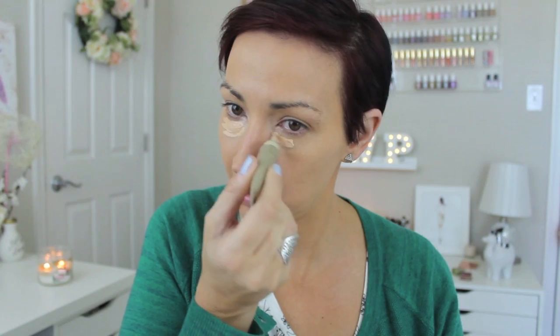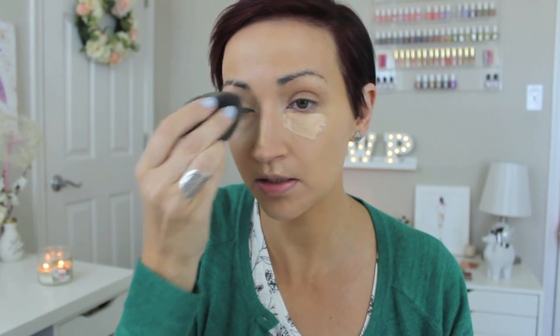This is so stressful. I know I should just put it on my hand but I like living on the edge. To set it, I'm going to use my Bye Bye Pores from IT Cosmetics and I'm going to use the Morphe E53 brush. I love this powder — it's so good, it's so light and it just erases your pores.